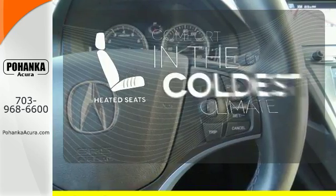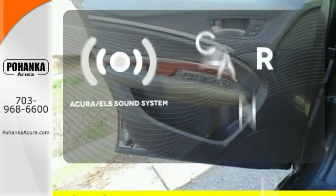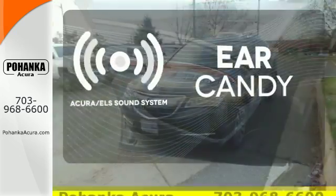The heated seats keep you comfortable no matter how cold it is. The Acura ELS sound system gives you a rich listening experience.